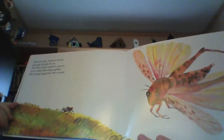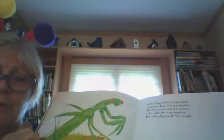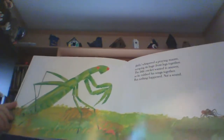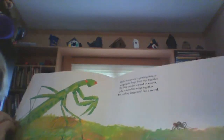Good morning, whizzed a locust, spinning through the air. The little cricket wanted to answer, so he rubbed his wings together. Hello, whispered a praying mantis, scraping his front legs together. The little cricket wanted to answer, so he rubbed his wings together. But nothing happened. Not a sound.